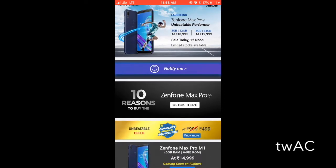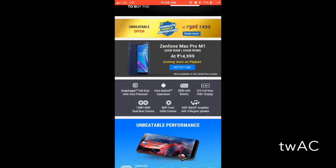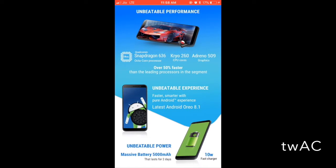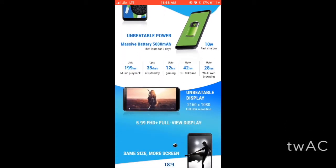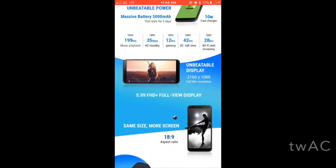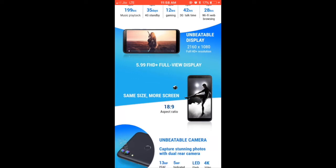In this variant we have 3GB RAM and 32GB storage, and there's also a 4GB RAM and 64GB variant. We have more details — it features the Snapdragon 636 processor, and the graphics and fast charger are the same across variants. The full view display is also the same.